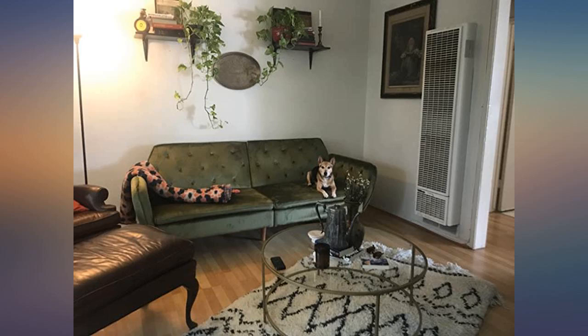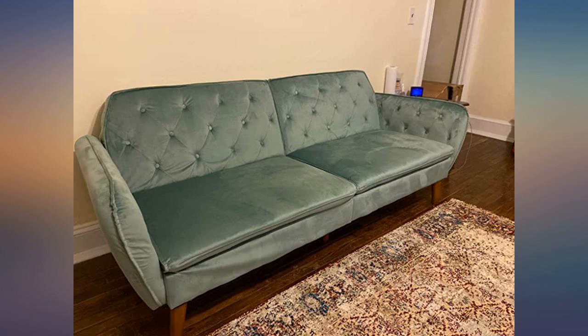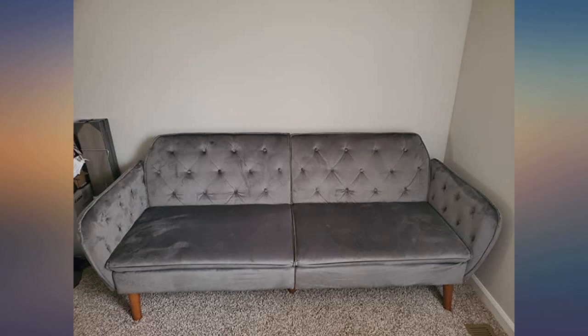Will this last forever? No, probably not. But does it look amazing? Yes, yes it does. Will I be able to domesticate my wild animal children? Only time will tell. Love this couch.